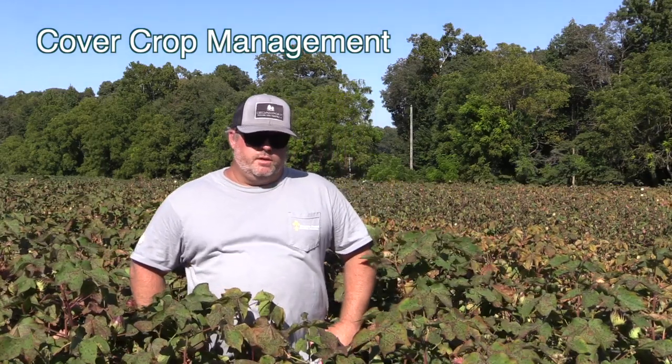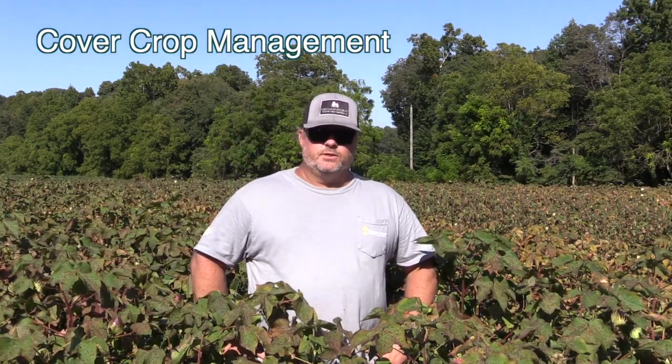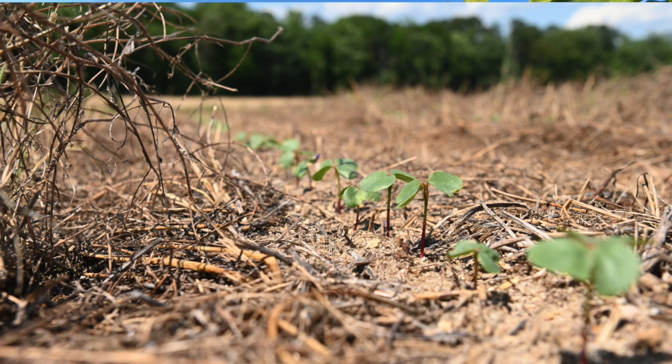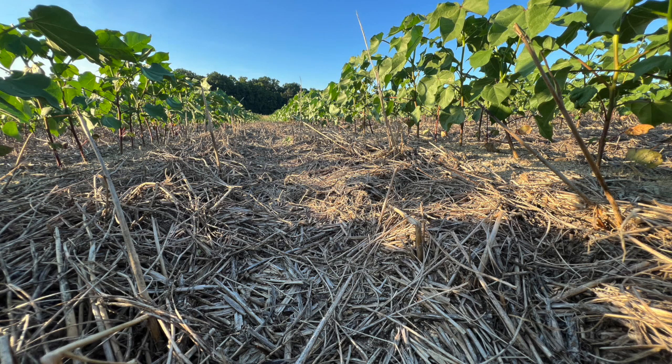Ways we manage weeds beyond chemicals — the way cover crops help is obviously the bigger and denser a canopy that you can plant into successfully, the better the weed suppression will be.